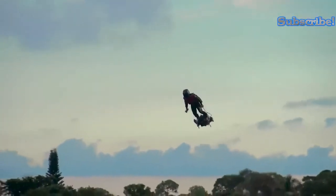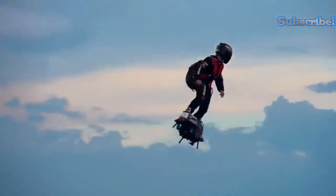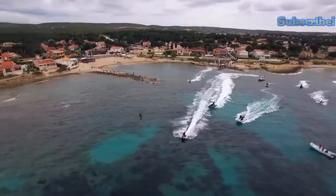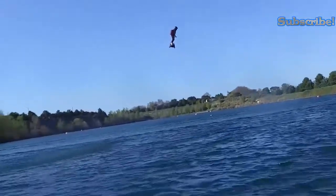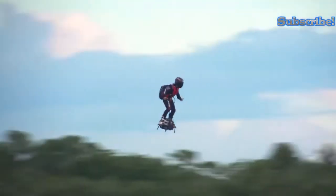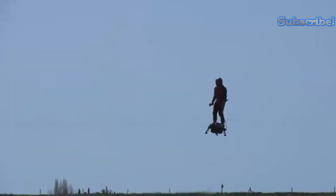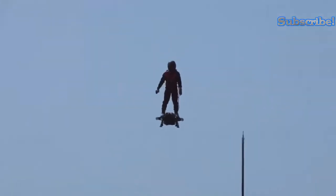The Flyboard Air was designed to work with the human ability to balance, and as such can be flown without any pilot training whatsoever. It is powered by five turbines and is fueled by kerosene, and has been shown to be capable of flight with just one functional engine. When both engines are damaged, the Flyboard Air will make a controlled descent.